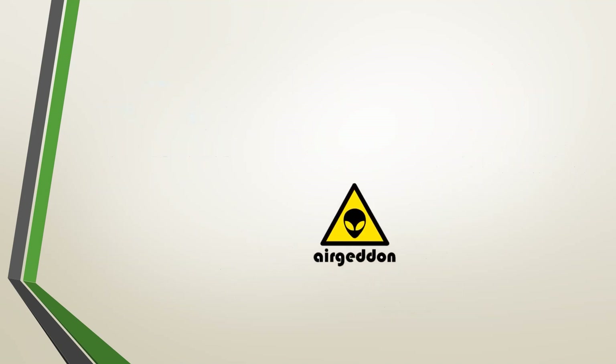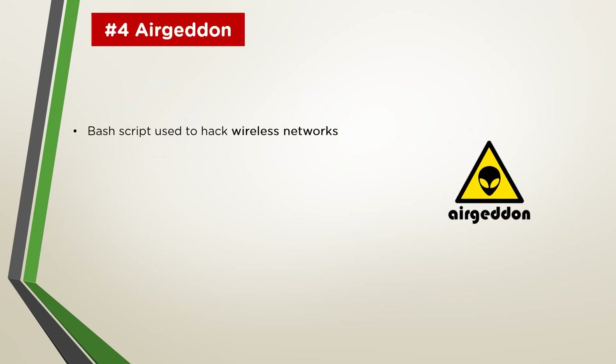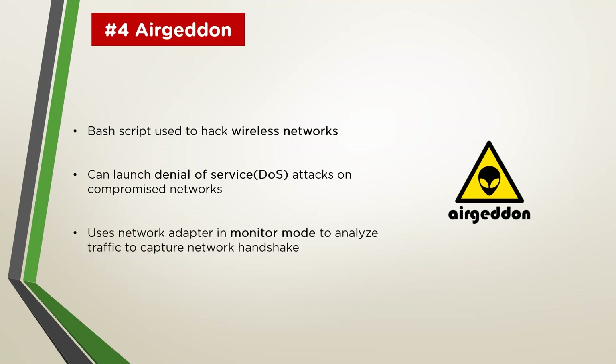Next on our list we have Airgeddon. This is a multi-use bash script used for Linux systems to hack and audit wireless networks like everyday Wi-Fi routers and their counterparts. Along with being able to launch denial-of-service attacks on compromised networks, this multipurpose Wi-Fi hacking tool has very rich features which support multiple methods for Wi-Fi hacking, including WPS hacking modes, WPA attacks, handshake captures, evil twin, and much more. It usually needs an external network adapter that supports monitor mode, which is necessary to capture wireless traffic traversing air channels. Thanks to its open source nature, Airgeddon can be used with multiple community plugins and add-ons, thereby increasing its effectiveness against a wide variety of routers in both the 2.4GHz and 5GHz bands.